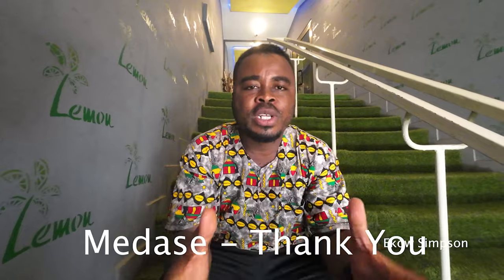Hey, what's good everybody! This is Eko Simpson. Thank you very much for checking out my YouTube channel. If this is your first time, kindly subscribe. If you are already an existing subscriber, thank you — Medasi.